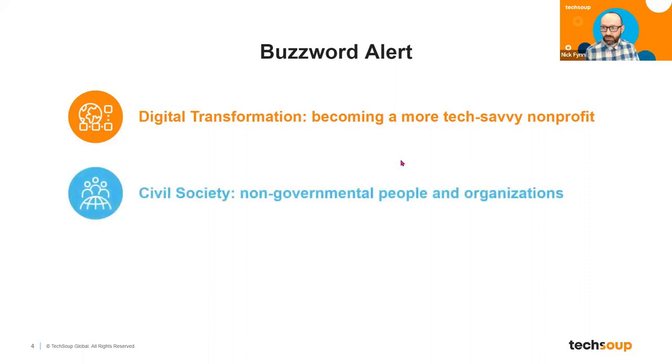Another term you'll hear TechSoup use quite a bit is civil society. It's an important one because part of TechSoup's big value proposition to the nonprofit sector is that we are here to support civil society — around the world, all the non-government agencies and organizations that are not corporations. It's folks like you who are doing work in their communities to build a more equitable planet. Civil society broadly describes all those folks working together to try to make a better world.